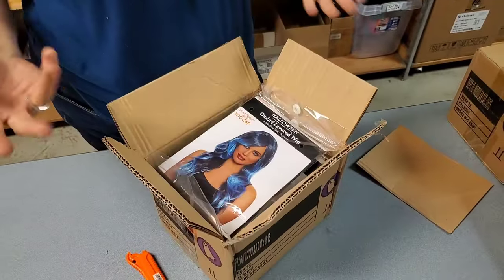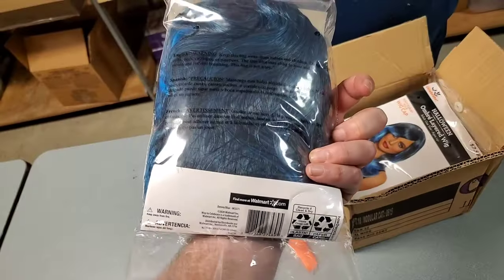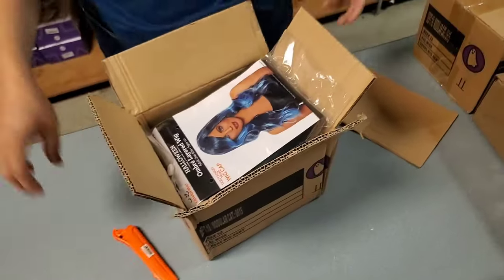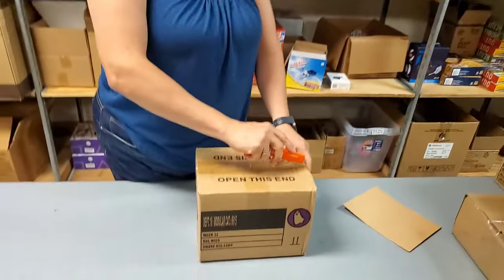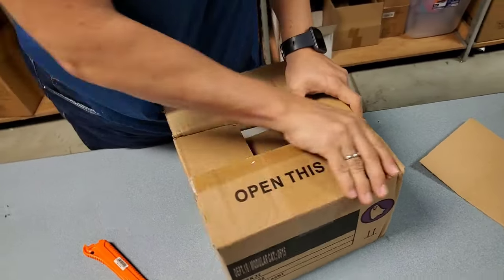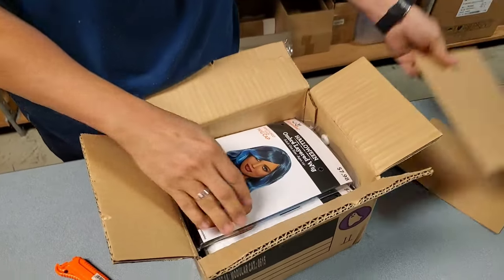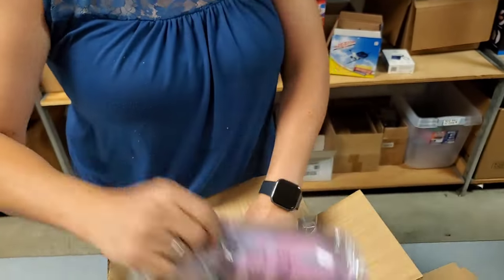I could wear a different wig every unboxing — that was eight bucks at one time. You could be that weird lady on YouTube that wears wigs. I'm already the weird lady on YouTube! More of the same. Cool.